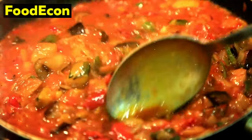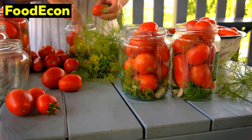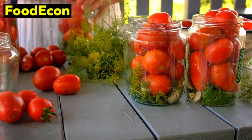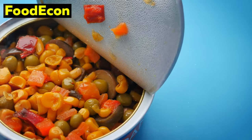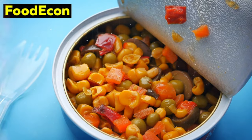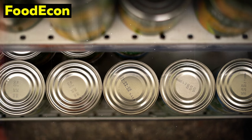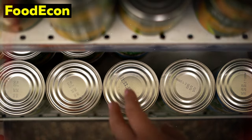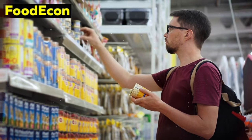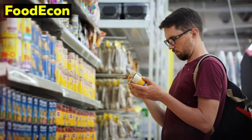Furthermore, the variety of canned vegetables available allows for diverse culinary options. From tomatoes to beans and corn, the assortment of canned vegetables enables the creation of balanced and flavorful meals, enhancing the nutritional value of your emergency food supply. Additionally, the convenience of canned vegetables eliminates the need for extensive preparation, simplifying meal planning during challenging times. Considering their affordability, accessibility, and nutritional retention, canned vegetables emerge as a practical and valuable component of an emergency food stockpile, ensuring that individuals can maintain a well-rounded and nourishing diet even in the face of uncertainty.